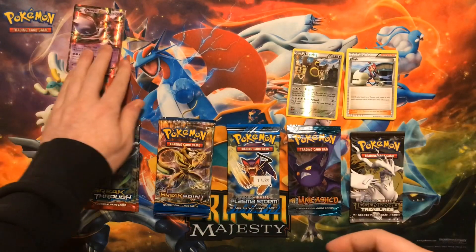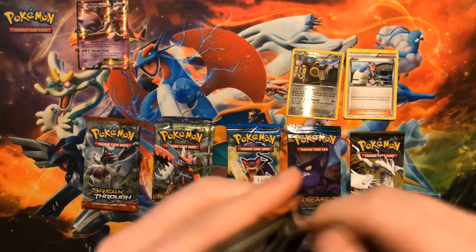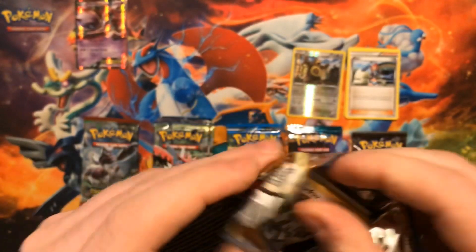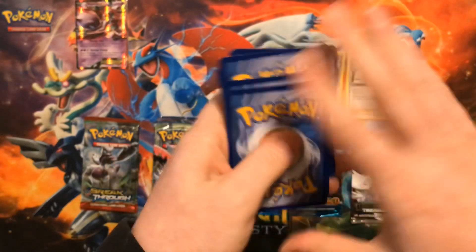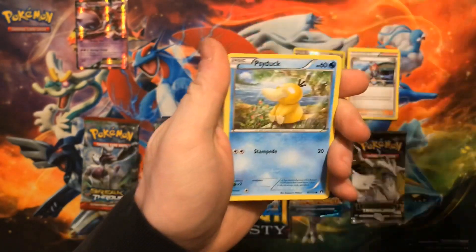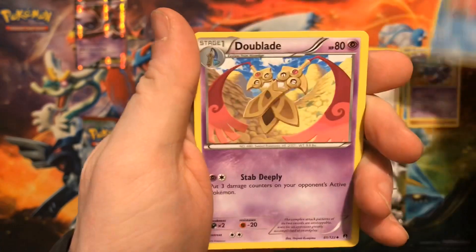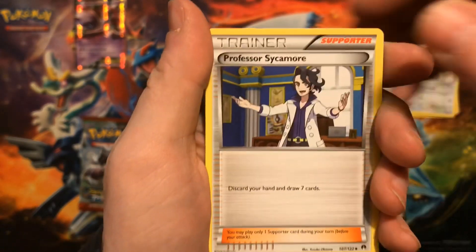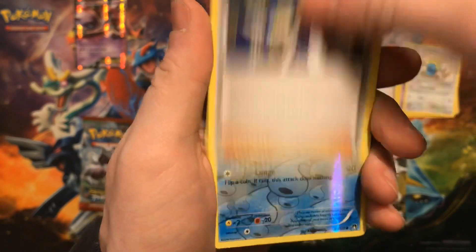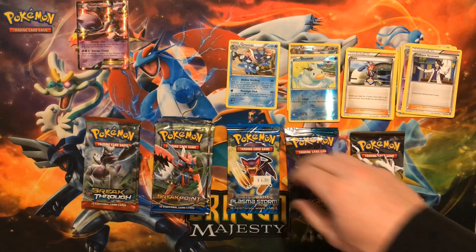Very first pack we pulled an EX — Mewtwo EX — so let's hope our luck continues, especially in our vintage packs. On to a pack of Breakpoint. We have a Furfrou, Psyduck, Gible, Squirtle, Slowpoke, Doublade, Dunsparce, Professor Sycamore — used to be a really good trainer card, still pretty decent in the Expanded. We have a Ducklett and the rare goes to a Greninja non-holographic. First non-holo today.